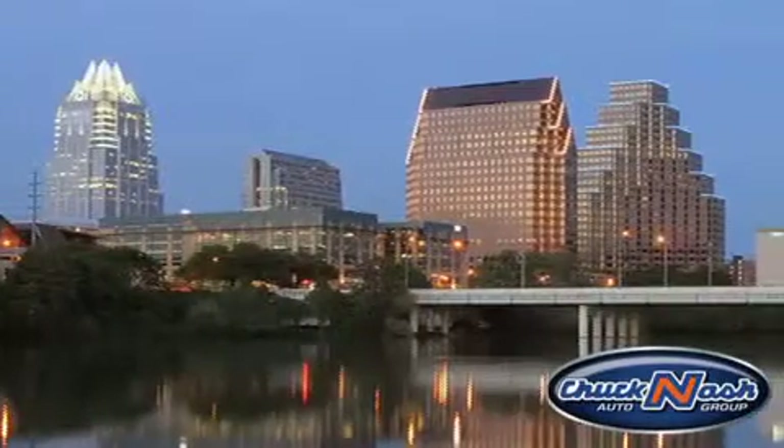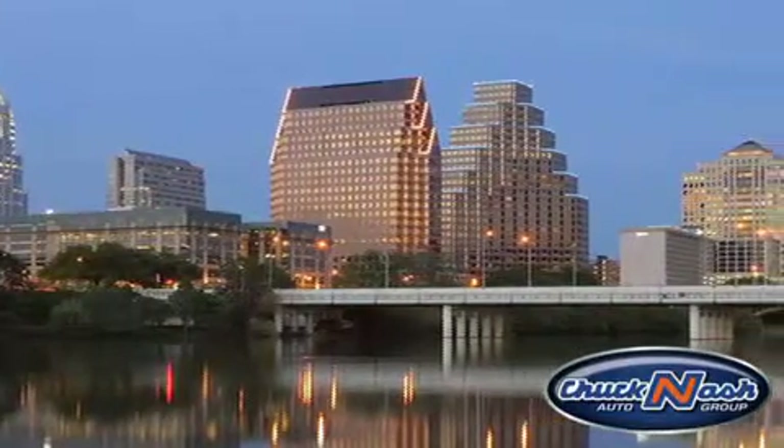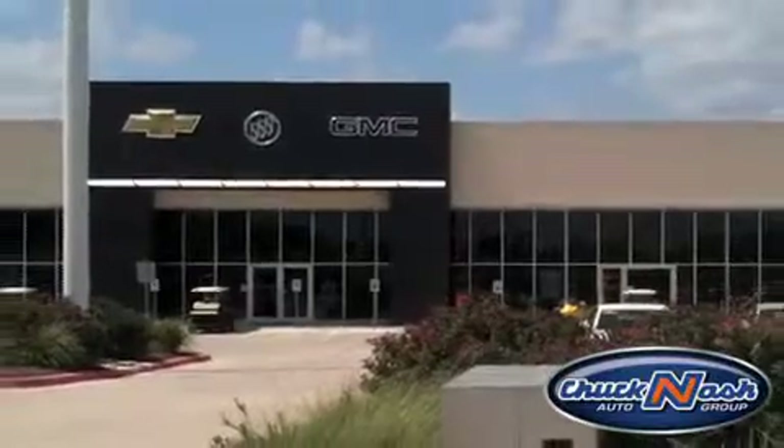We are proud to serve the communities of San Marcos, Austin, New Braunfels, and their surrounding areas. Chuck Nash Auto Group is your one-stop shop for everything General Motors.